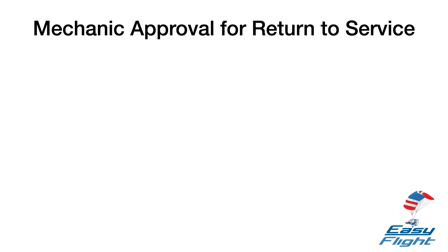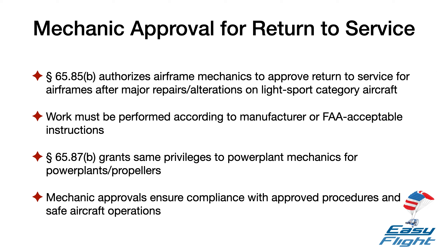Changes to Certificated Mechanic Privileges. Currently, Section 65.85B allows a certificated mechanic with an airframe rating to approve for return to service an airframe or related part or appliance of an aircraft with a special airworthiness certificate in the light sport category after a major repair or major alteration, providing the work done was performed in accordance with instructions developed by the manufacturer or a person acceptable to the FAA. Similarly, under Section 65.87B, the same privileges apply to a certificated mechanic with a power plant rating for return to service a power plant or propeller or related part or appliance.